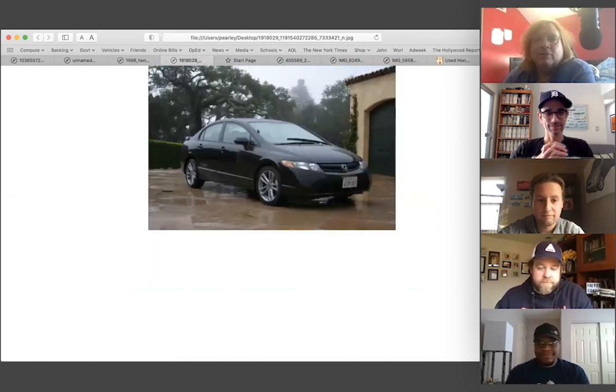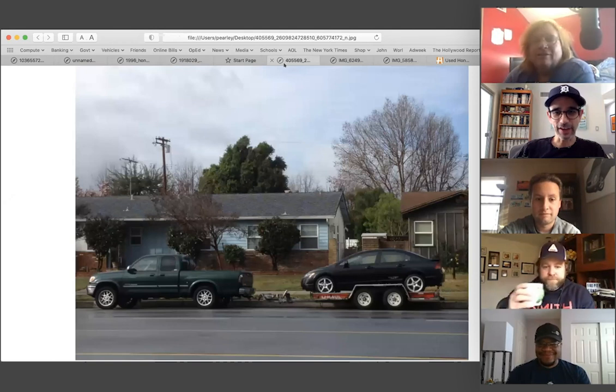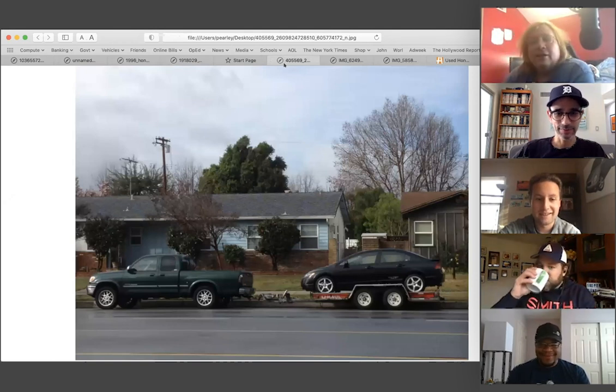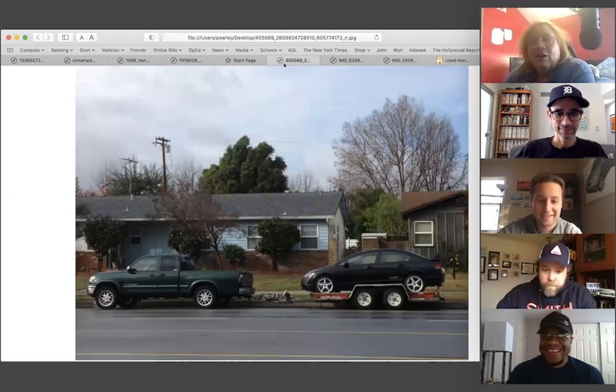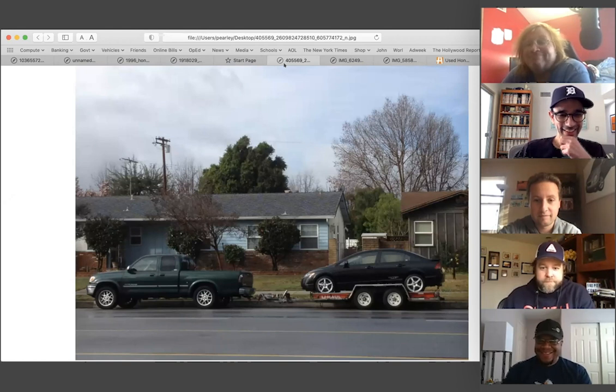This is my 2008 Civic Si — a car I deeply, deeply loved. The cross-shop when I bought my Tundra was actually the Civic Si. That's the Tundra phase and the Civic phase right there.